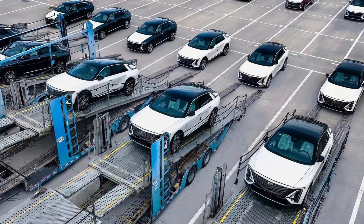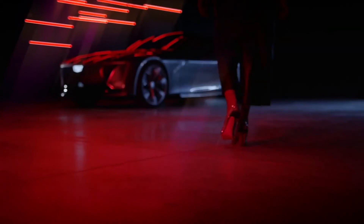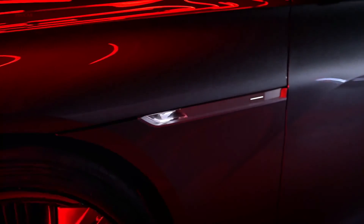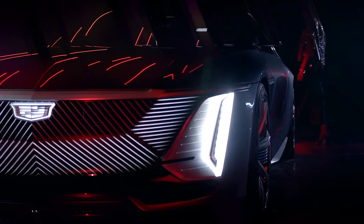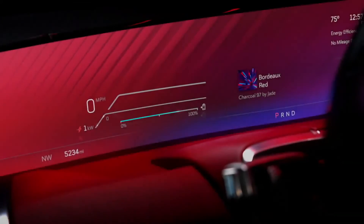Meanwhile, another electric vehicle from the company, the Cadillac Celestiq, has been spotted in camouflage earlier this year. Cadillac will most likely become completely electric in the long run, especially since luxury brands are less price-sensitive and consumers typically have dedicated parking spaces to support overnight home charging. The transition to battery electric vehicles will also necessitate a comprehensive redesign for the new age.